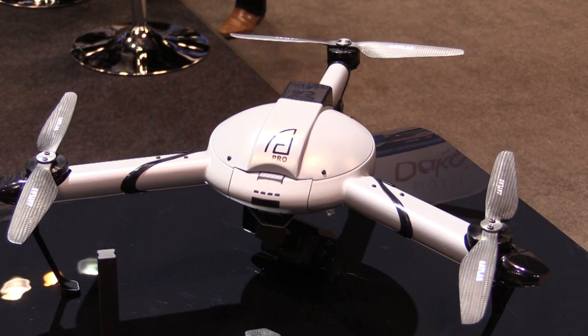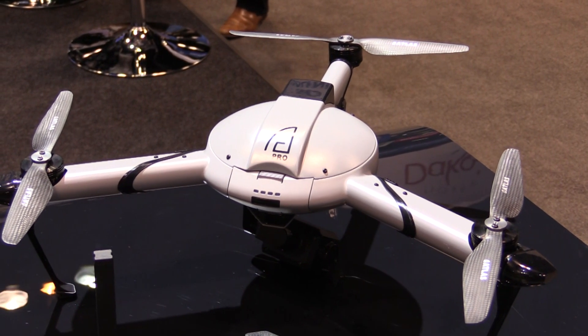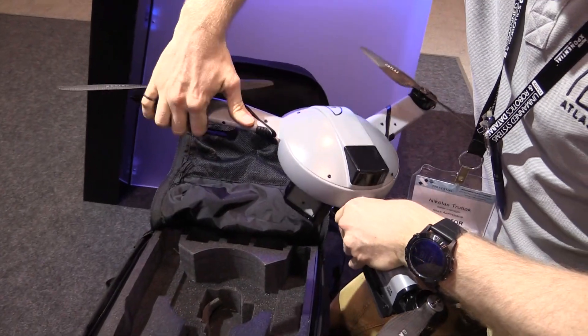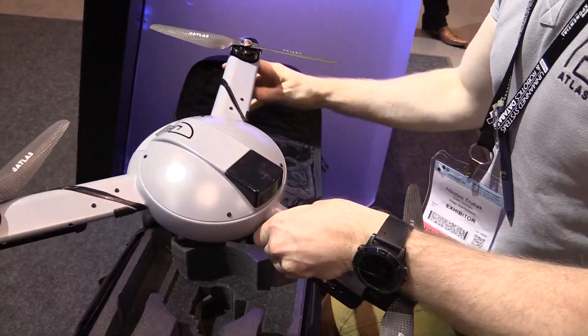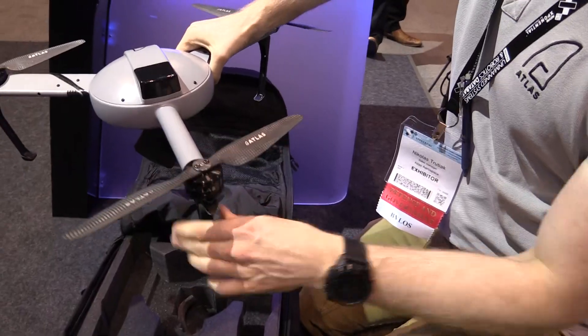Not too bad, how are you? I'm doing good, thanks. Now I saw you guys at InterDrone a year or two ago and you're making a public safety drone with thermal imaging, and it's a tricopter which I thought was intriguing. But now I'm catching up with you and it sounds like you're almost going beyond the aircraft, so what's new with Atlas?